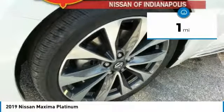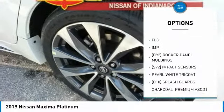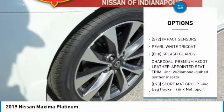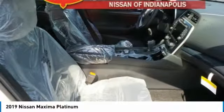Here are some of this vehicle's great options: navigation system, power passenger seat, steering wheel audio controls, anti-lock braking system, Bluetooth, power steering, four-wheel disc brakes, aluminum wheels, premium sound system, FWD.